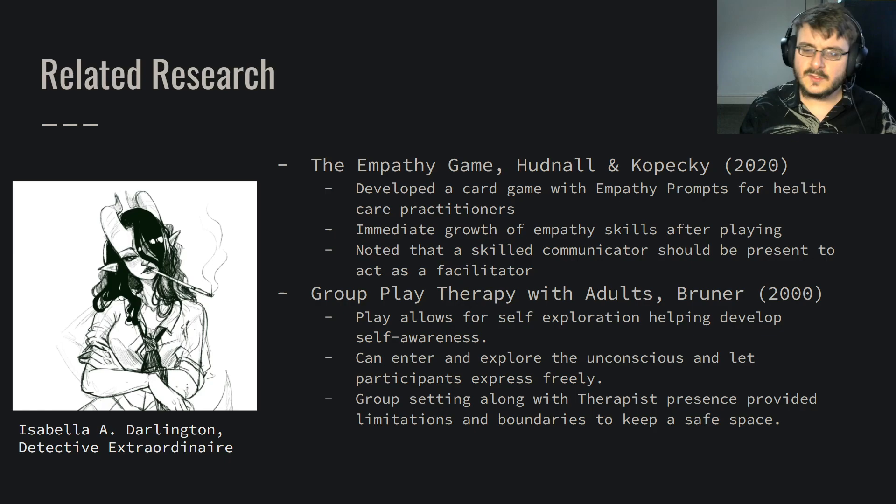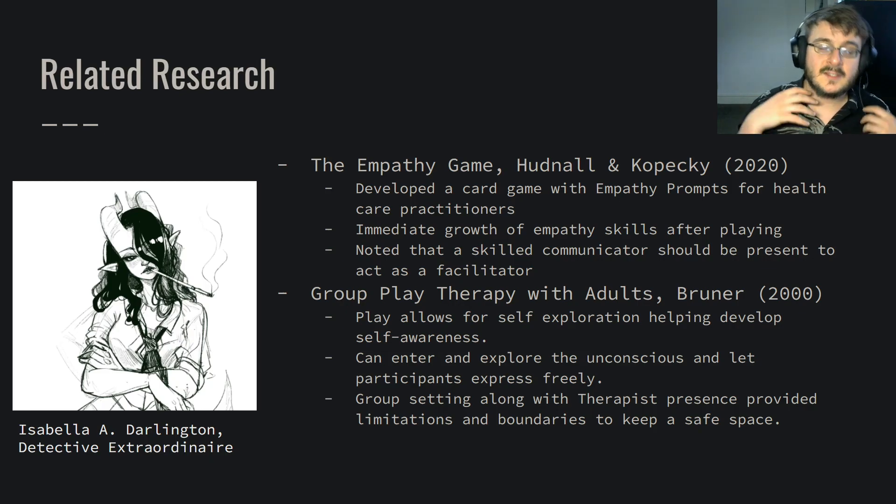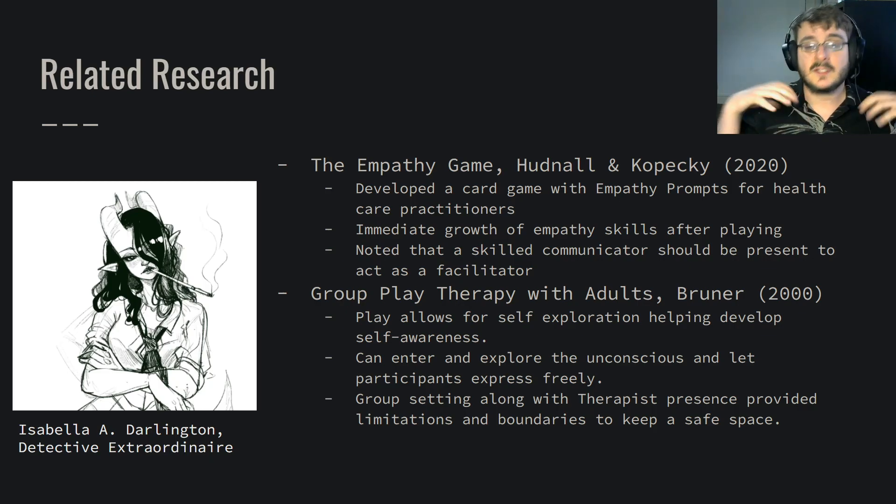Play can also let us enter and explore this unconscious child self, which we rarely get out as an adult. And twinned with that child self is our ability to express in such a childlike, raw way. The kind of group setting that play therapy allows, along with the therapist, gives those limitations and boundaries to keep this expression and exploration safe.